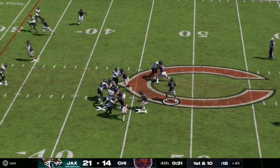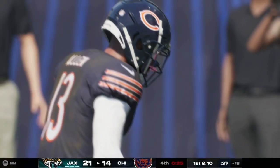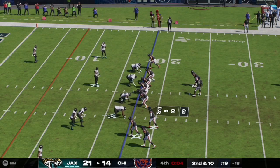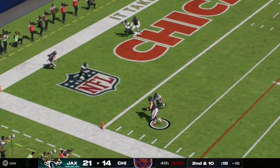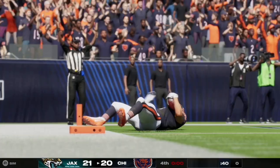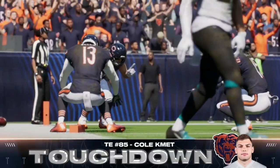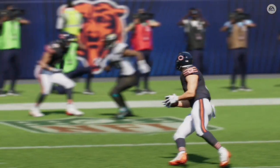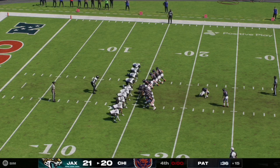The Bears defense holds the Jaguars to a three-and-out. On first and 10, Williams airs one to the right side but Keenan Allen slips — if he had stayed on his feet that probably would have been a house call to tie it right there. With four seconds remaining in the fourth quarter on the last play of regulation, Caleb Williams finds an open tight end who tumbles his way into the end zone. We are all tied up with zero seconds remaining — we are heading to overtime. Great catch and run by Cole Kmet on the play.